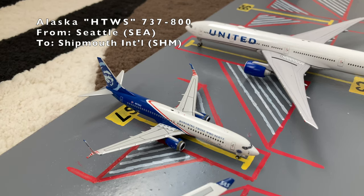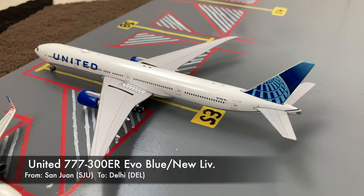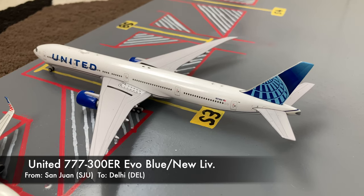Here is an Alaska 'Honoring Those Who Serve' 737-800. He just arrived in from Seattle and he's going to be departing to my airport, Shipwreck International Airport. Here at Gate S3, or Sierra 3, we have a United 777-300ER in the new livery. He was substituting for a United 777-200. He just came in from San Juan, and he'll be heading back out to Delhi on his normal schedule in around a half hour.